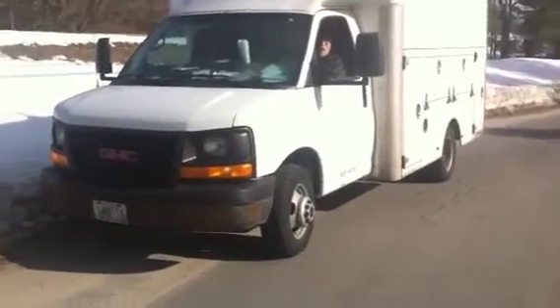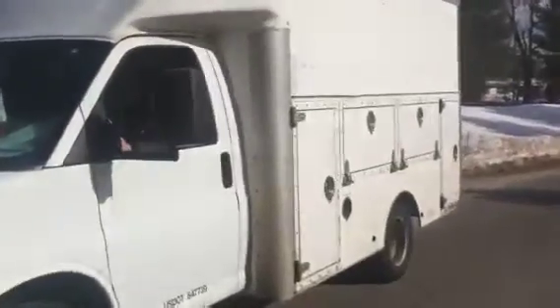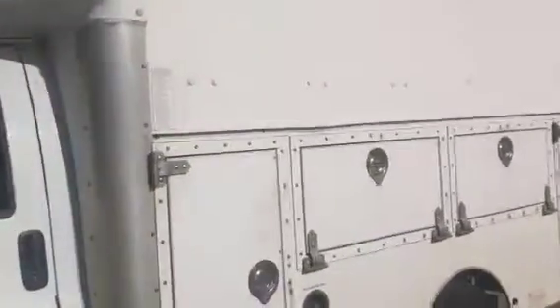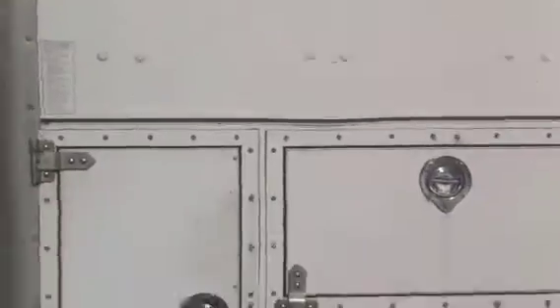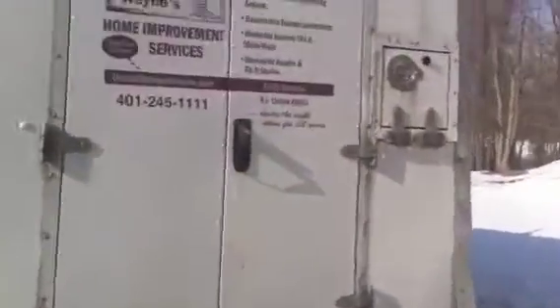Okay, here we got a 2005 GMC, 12,000 pound chassis. It's got the Utilimaster body on it — all fiberglass. It's got all the compartments on the side. It's got the barn doors on the back. Let me open those for you.